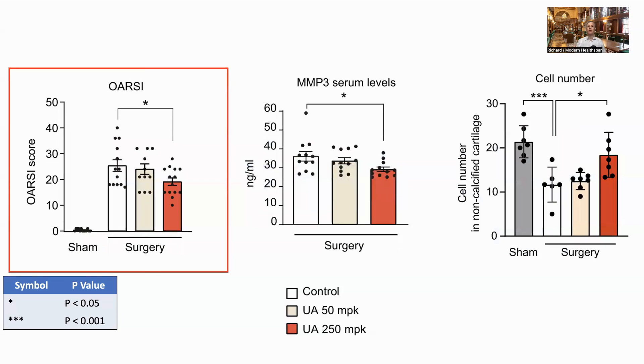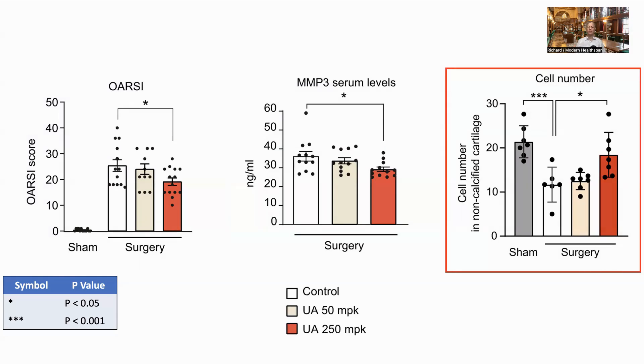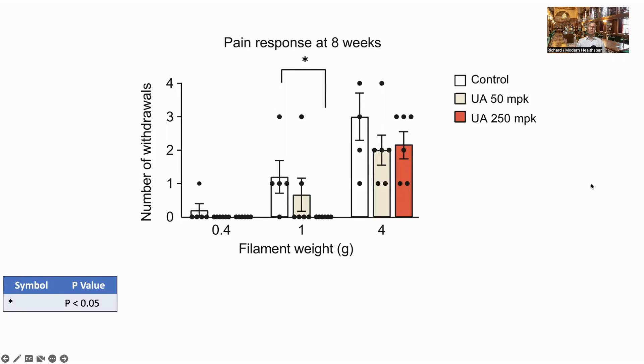The OARSI score, defined by the Osteoarthritis Research Society International, examines the level of joint damage and assigns a score between 0 and 48. As expected, this increased in the knee surgery group, but there was a significant improvement in the group with surgery and 250 MPK of urolithin A. MMP3, a blood biomarker related to cartilage degradation, was lower in the 250 MPK group, as was cell loss, showing that urolithin A promoted joint cell survival. The von Frey pain test showed that after eight weeks, the mouse responded less to the thinner filament, implying less sensitivity to pain, though the thicker filament did not show a significant improvement.